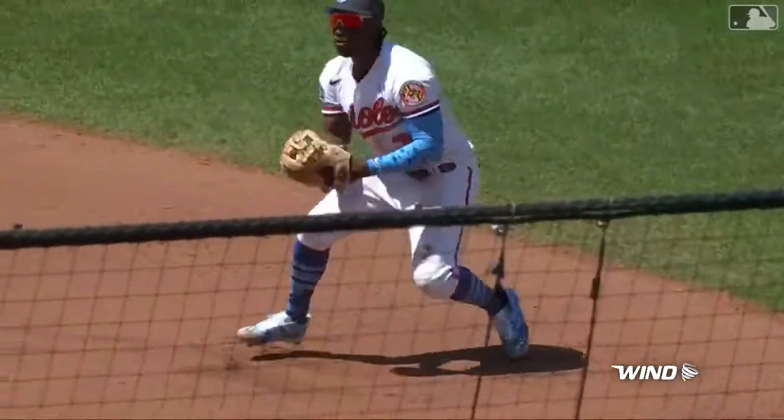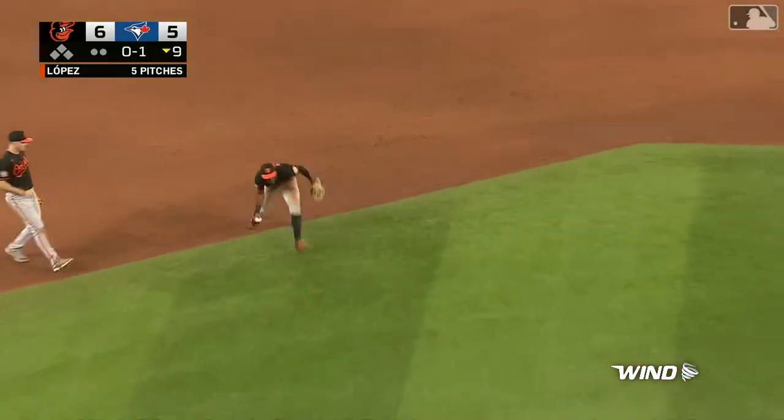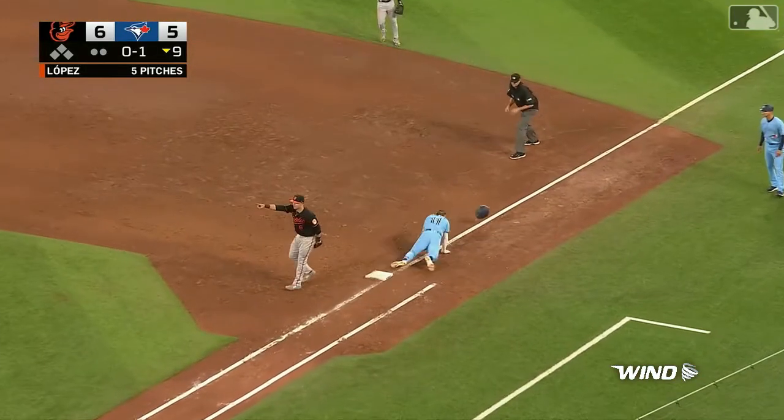I mean, that's easily almost any other infielder in the game. Chopped left side. In comes Mateo, barehanded pick. They got him!